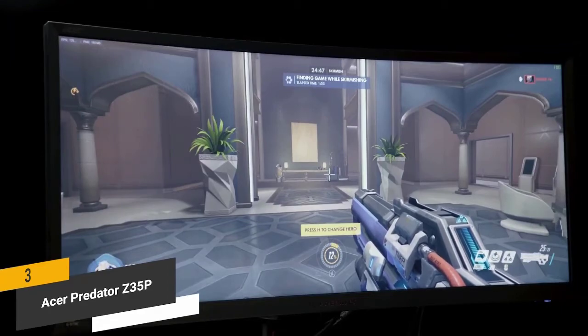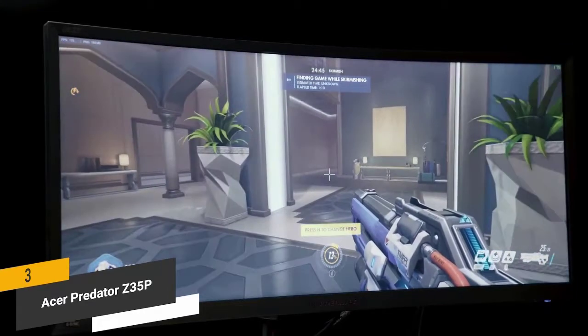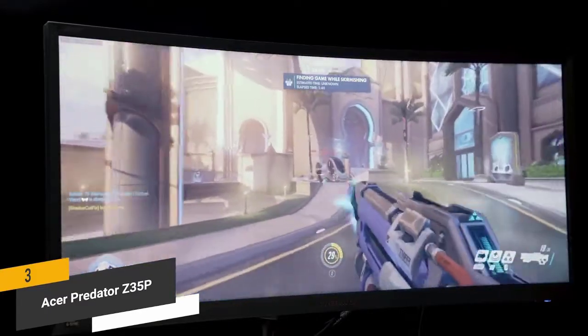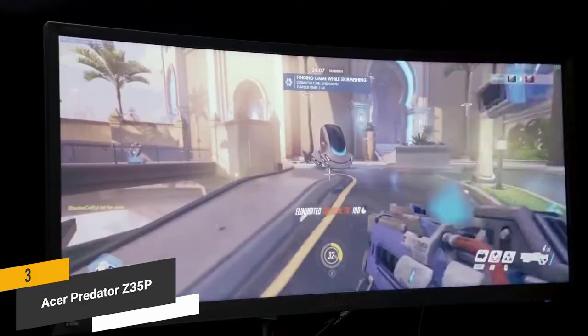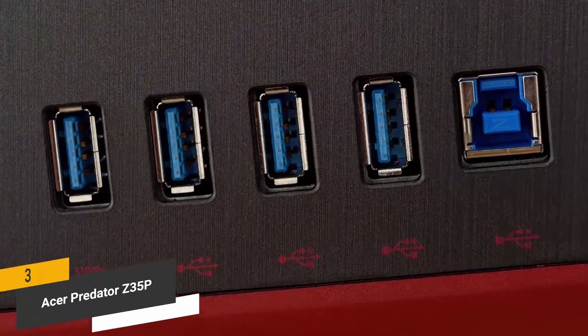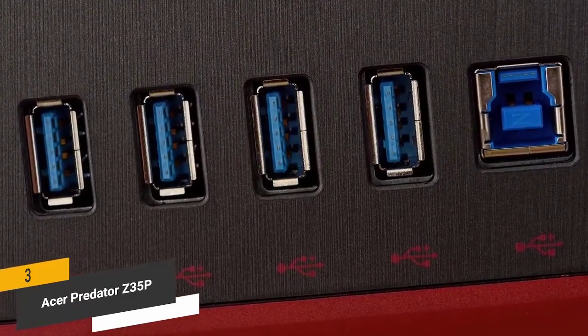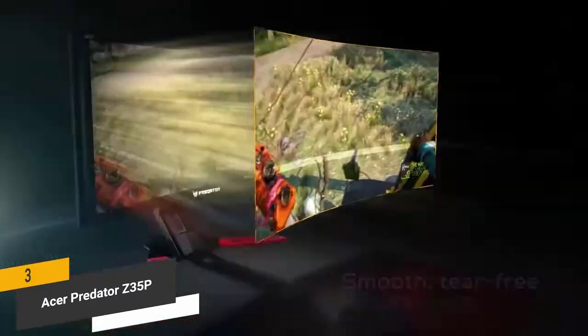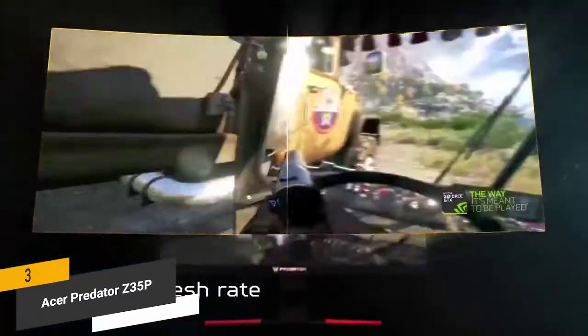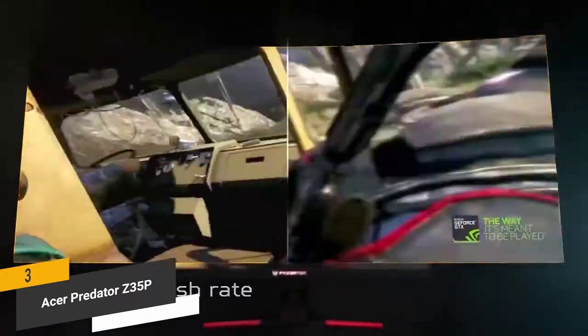It provides lag-free performance with no ghosting or screen tearing whatsoever. This monitor also gives you ultra-low motion blur at 100-120Hz for a clear and detailed picture even during action scenes. There's an HDMI output and USB 3.0 for charging mobile devices quickly, and NVIDIA G-SYNC technology for smooth visual performance.